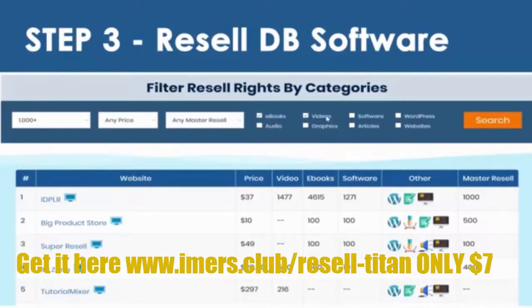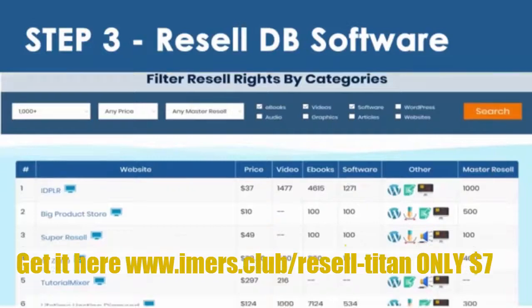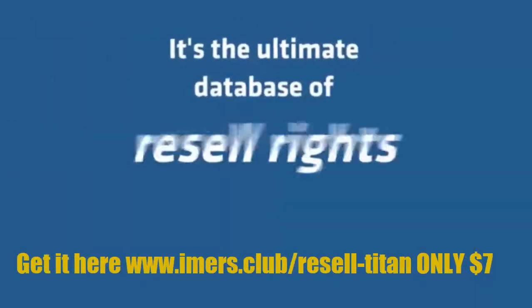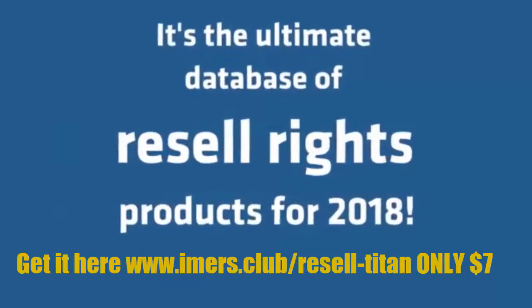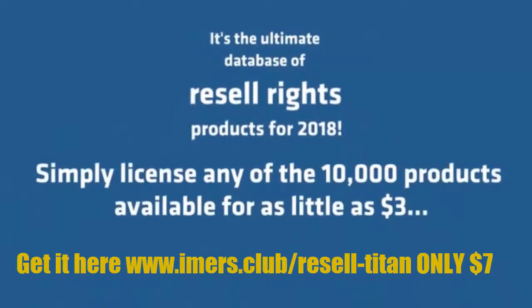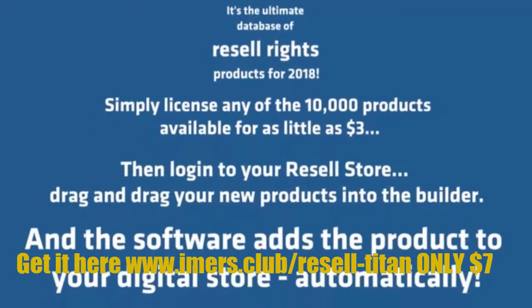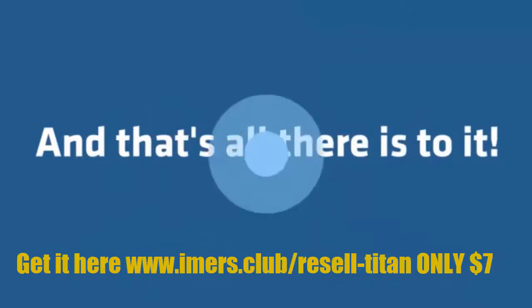With over 1,000 software tools and 100 WordPress plugins, over 3,000 master resell rights and PLR products, plus thousands of video courses, e-books, graphics, audio, website designs, and more — it's the ultimate database of resell rights products for 2018. Simply license any of the 10,000 products available for as little as $3, then log into your resell store, drag and drop your new products into the builder, and the software adds the product to your digital store automatically.